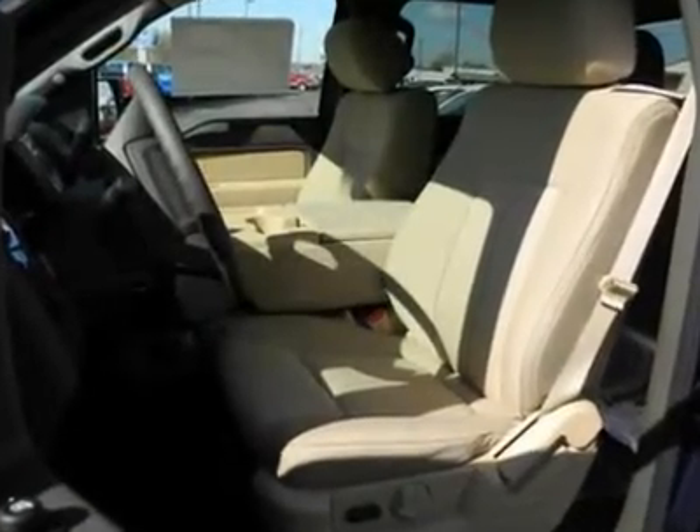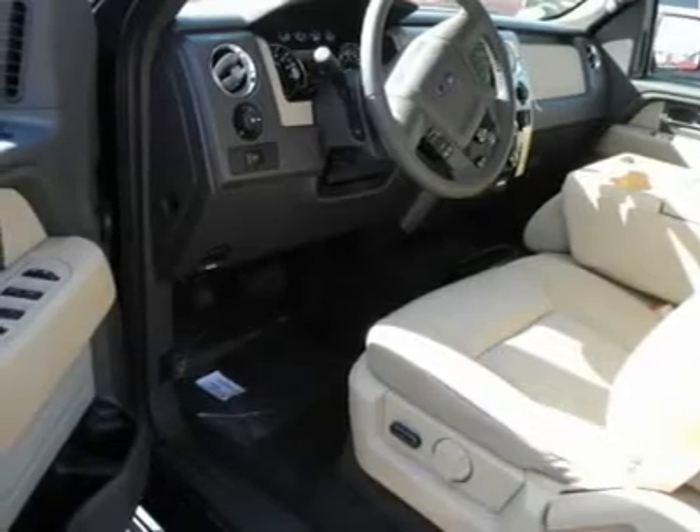Security system. Power windows. Power door locks. Remote keyless entry.